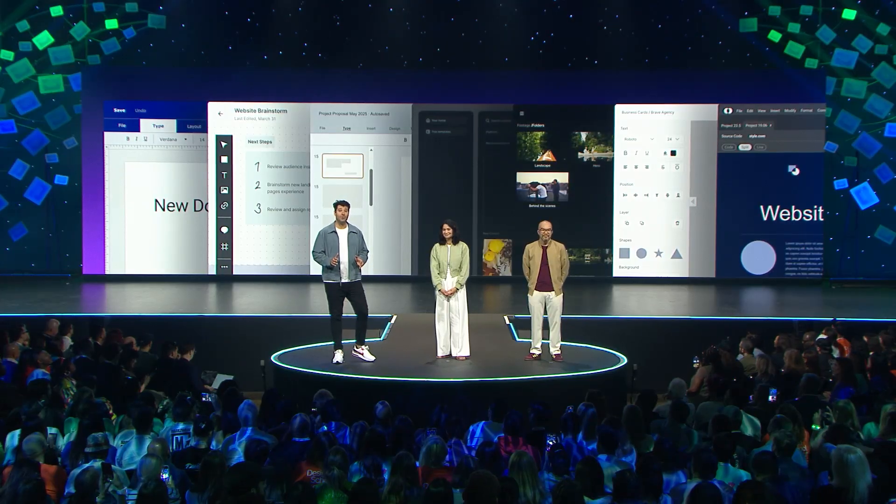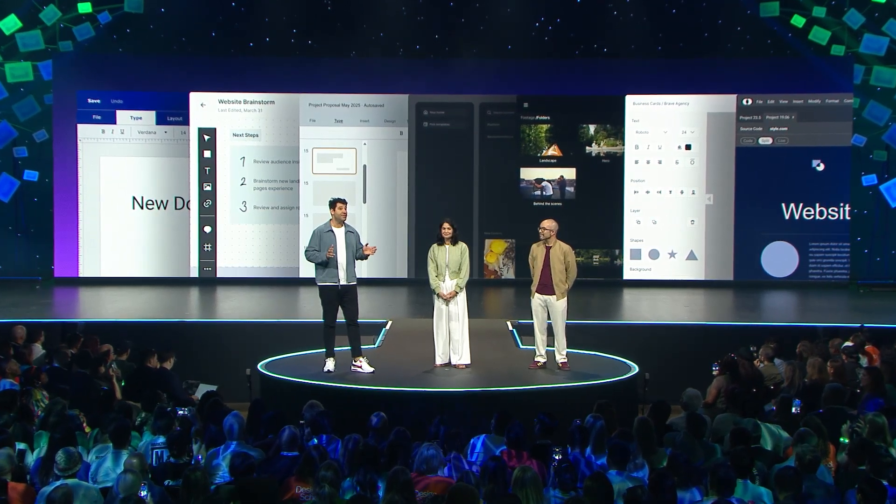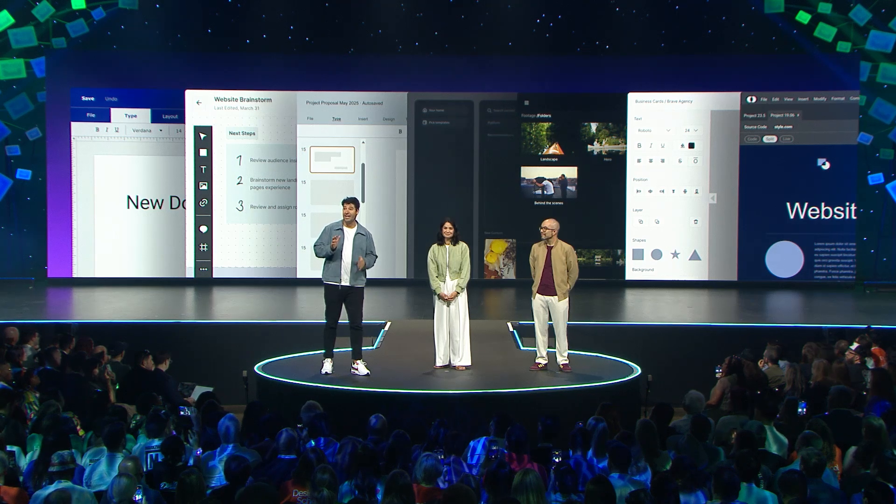Our first launch today solves a huge challenge that we all face. Before Canva, every time you wanted to design something new, you needed a completely new software. If you were designing a presentation, one piece of software; video editing, another piece of software; then something different again for brainstorming, building a website, or writing a doc.